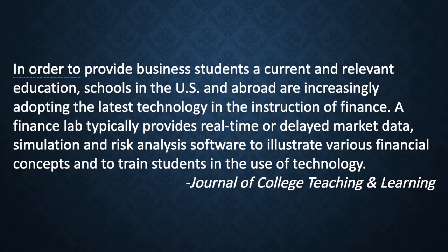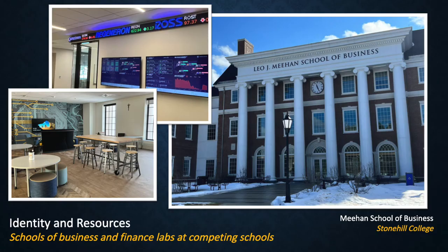A quote from the Journal of College Teaching and Learning: In order to provide business students a current and relevant education, schools in the U.S. and abroad are increasingly adapting the latest technology in the instruction of finance. A finance lab typically provides real-time or delayed market data, simulation and risk analysis software to illustrate various financial concepts and to train students in the use of technology. Let's look at the resources that our competitors have devoted to their schools of business.